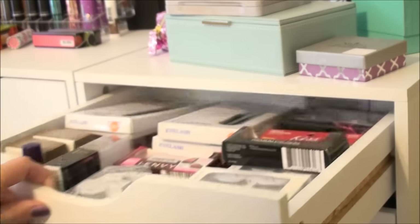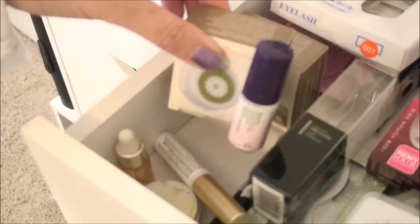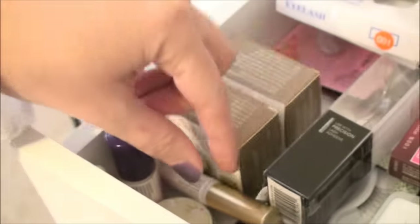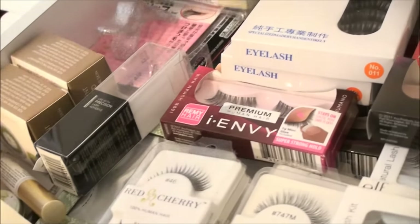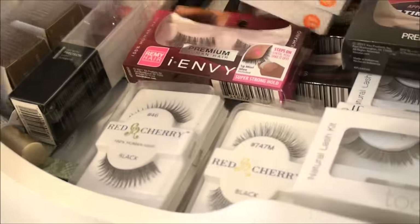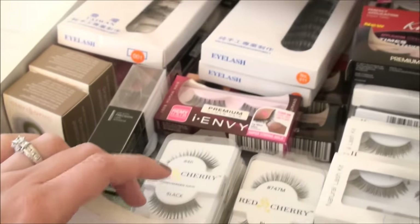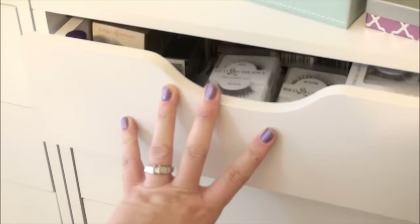Next up is this top drawer here, and this has just all kinds of false lashes in it. I also have more brush heads for my Clarisonic up here, which I just started using again. Some lash strip adhesives, lashes I got online — just random cheapy ones, a lash gadget from Daiso that I've never tested out, Kiss lashes, tons of Elf lashes, Red Cherry lashes. Just a drawer full of lashes, which I mostly wear for special events or filming.